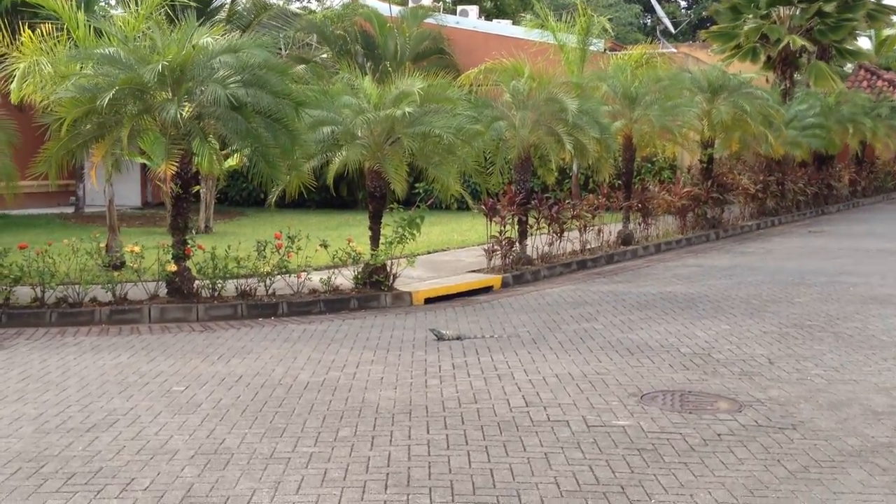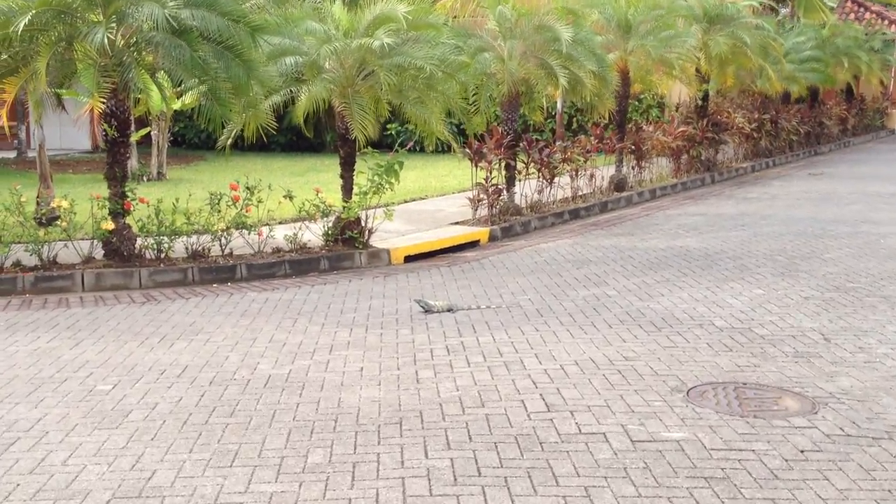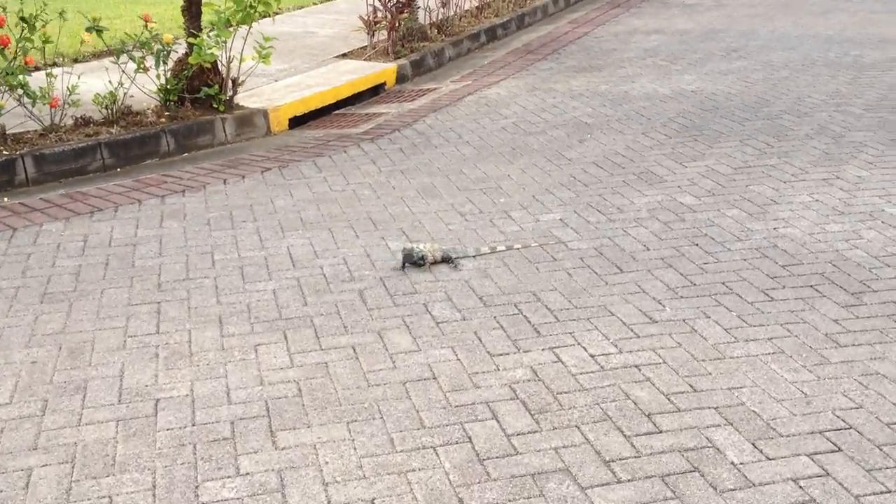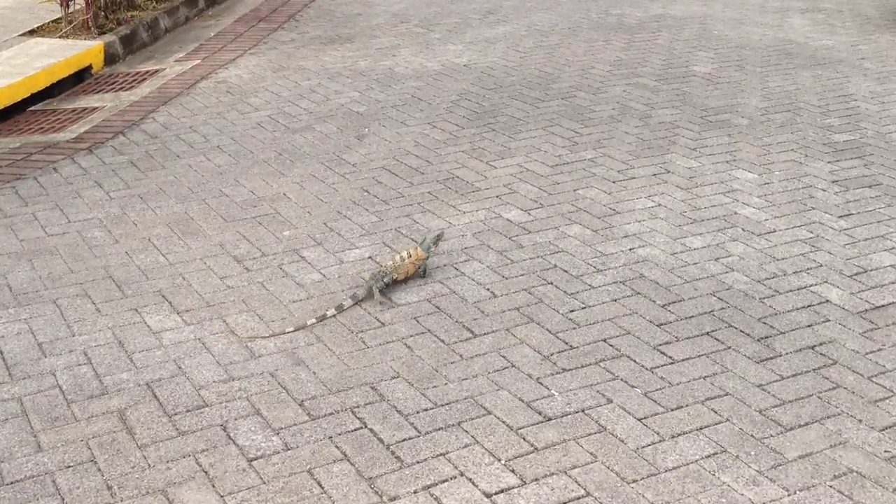I'm down here in Costa Rica in the town of Jaco, and you can see an iguana in front of me. We're just at a condominium complex, and there's an iguana.